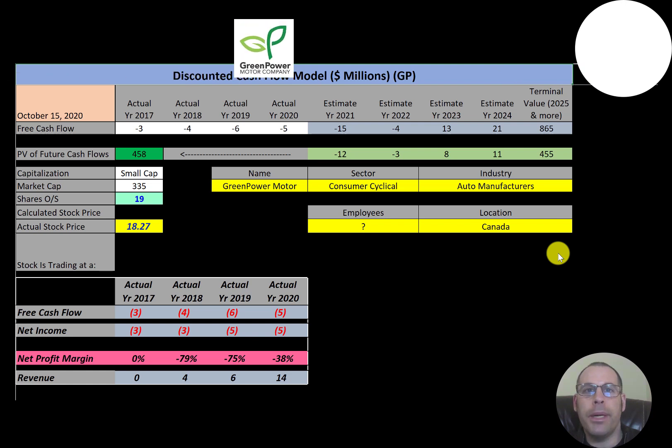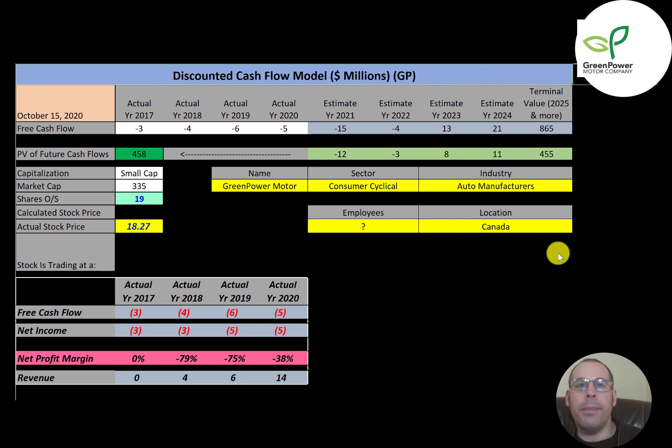Green Power is a Canadian electric bus manufacturer. The company makes multiple models of high-floor and low-floor vehicles. This includes transit buses, school buses, shuttles, and double-deckers. It manufactures all-electric buses that are battery-powered and zero emission. It's headquartered in Vancouver, but its manufacturing facilities are in Porterville, California, which is three hours north of LA.